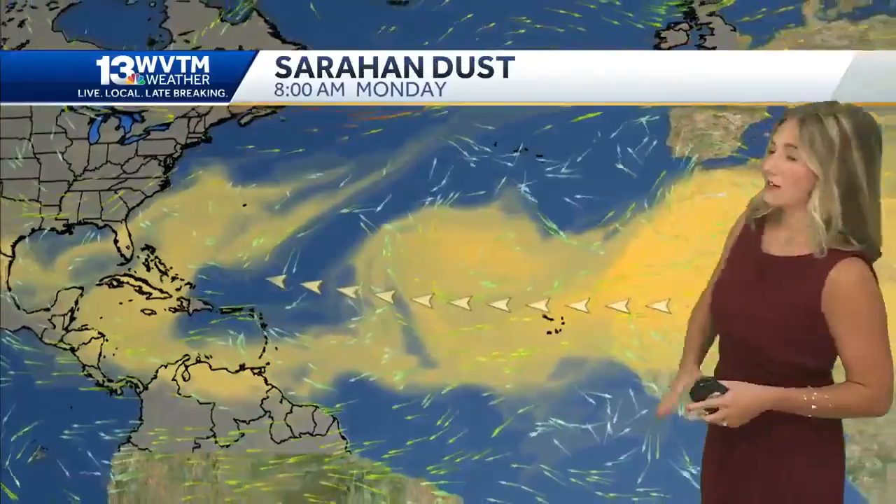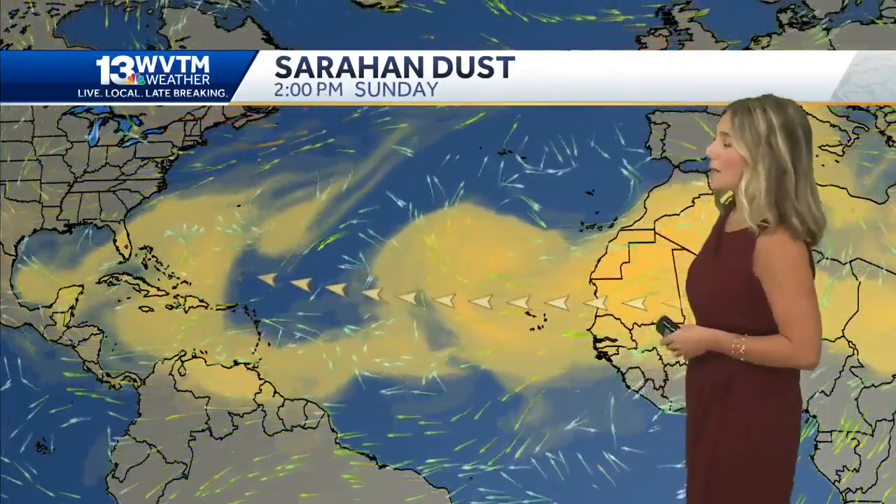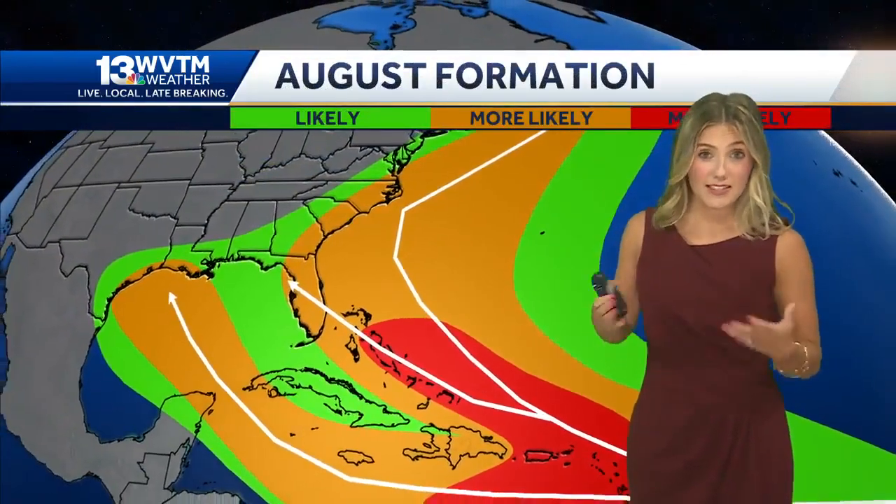What's stopping storm development is Saharan dust traveling from the coast of Africa. You can see these yellow colors here as it spans across the Atlantic and then over toward Florida and the east coast. This is a routine thing — it happens during the summertime and peaks through mid-August. As the trade winds push that dust along the Atlantic, it travels up 15,000 feet in the atmosphere and prevents clouds from developing and storms from producing at this point in time.